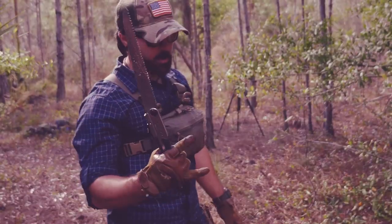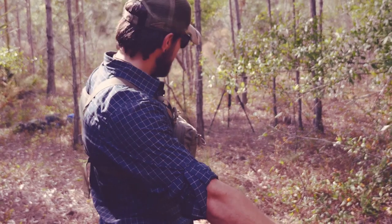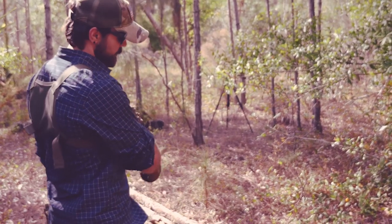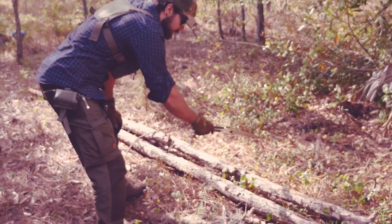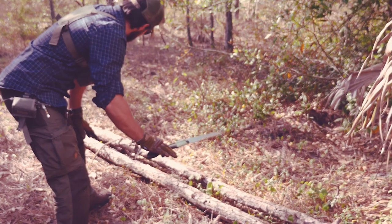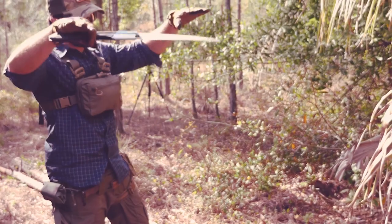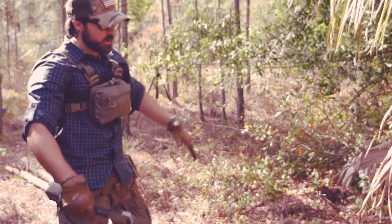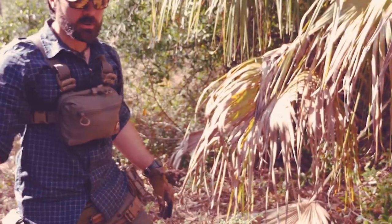Now we have two trees cut. All I'm going to do is make them equal length and then cut them into thirds — so three equal sections times two trees, which gives us six pieces. Size-wise, the bigger you make these, the taller your shelter can be raised off the ground. I'm going to true these up and then I'll show you the finished product.